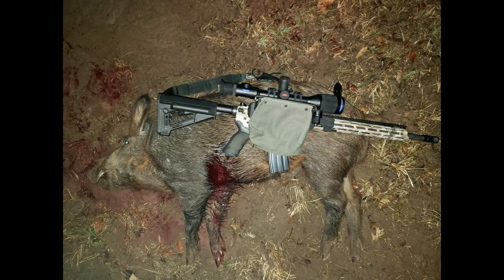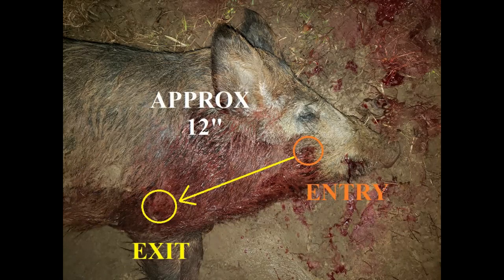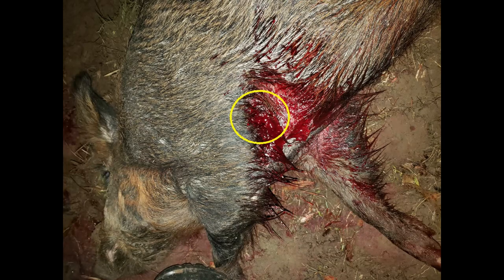This is the 135 pound boar. You can see the exit wound there in the armpit. This is the last frame before the shot broke. Really, with those deer in the background, I probably shouldn't have taken this shot, but I got lucky as the bullet deflected downward. You can see that the bullet went approximately 12 inches. Looks like it probably took out the heart and exited down in there. There was a ton of blood left on the ground.